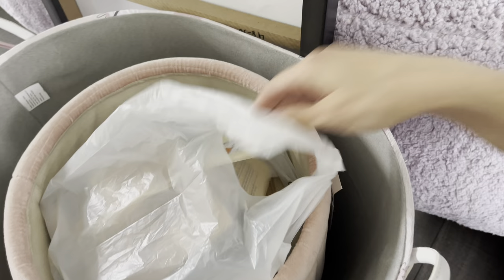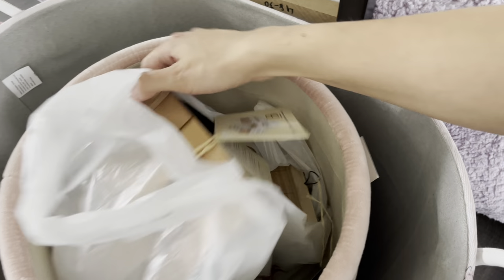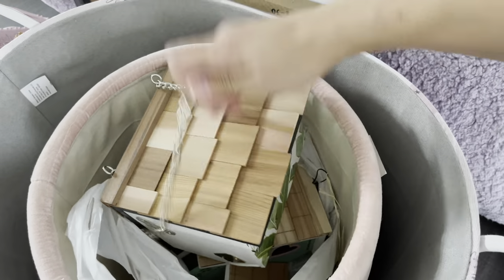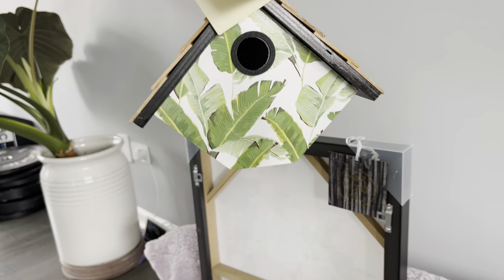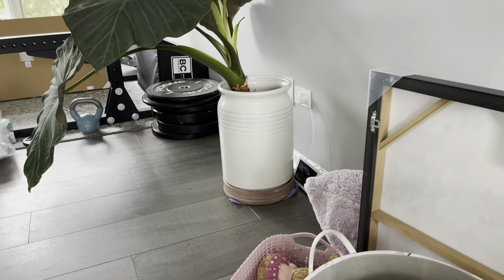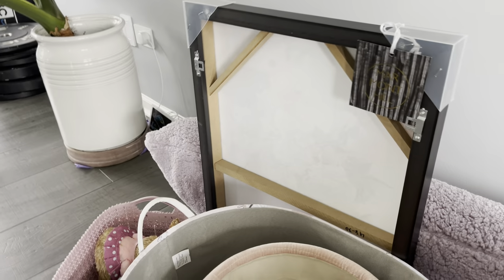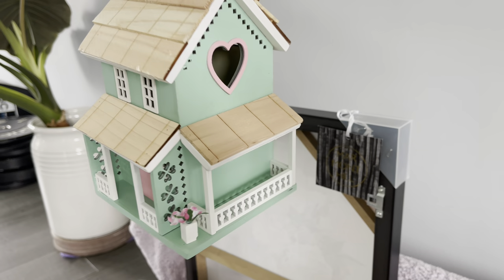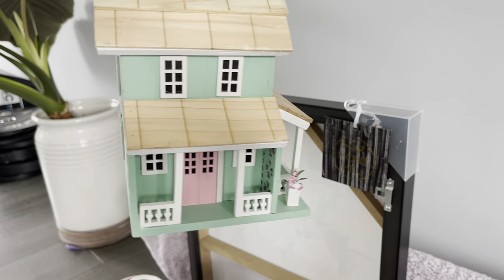The first thing I'll show you is something I got for the birds — for spring, new baby birds — so the birds can have babies, and I can feed them and the kids can enjoy them. Here is the first one, very cute, and here is the second one.